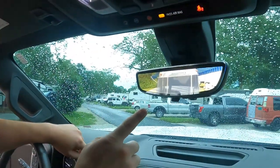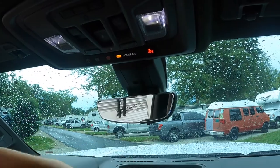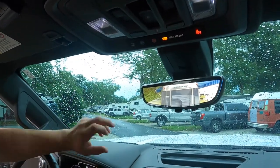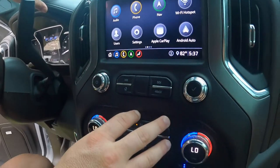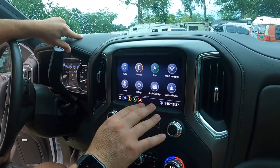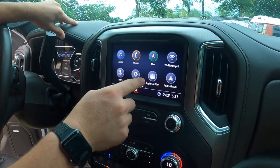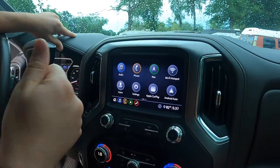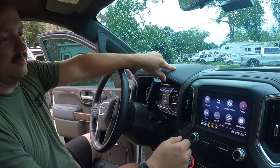Looking at the rear view mirror — that's actually a camera over the bed of the truck. If I flip it down, I can see normally out the back. But I've found that using the camera, I actually see a lot more without the obstruction of headrests or children's heads in my way. On the infotainment, we have all the apps and navigation. I mostly use Apple CarPlay rather than Bluetooth because it gives me updated Google Maps from my phone, and I can cycle through music and use Amazon Music more easily.